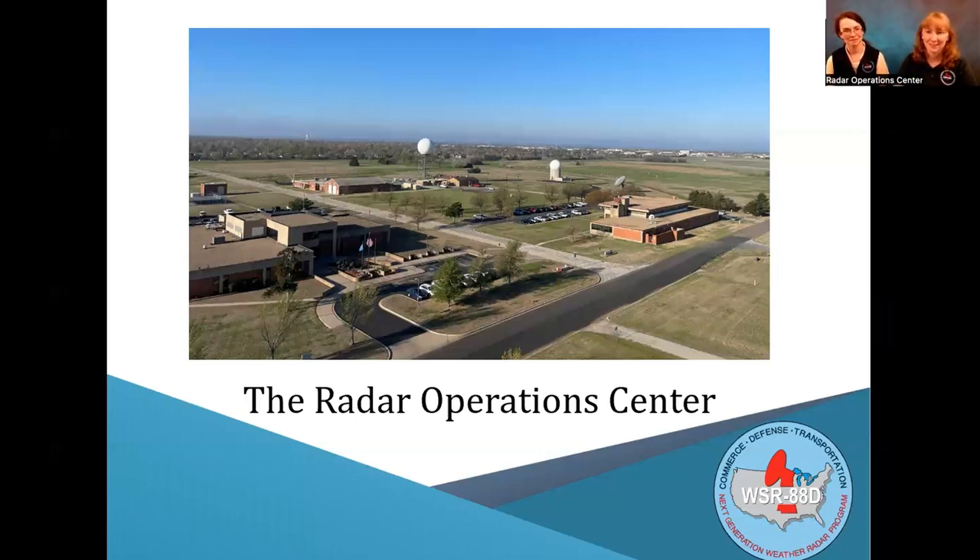Thank you, Hiram, and welcome everybody to this wonderful Tech Talk. We'd like to talk about the Radar Operations Center, which is seen here. This is our main campus, and we took this picture from one of our radar towers so we can oversee all of our lovely little buildings where we get to work every day.